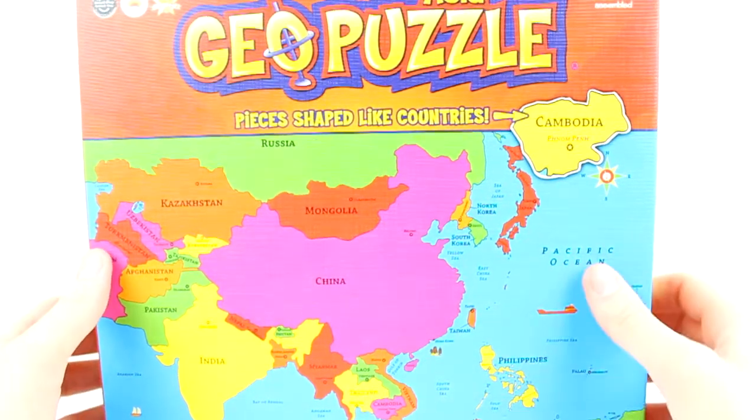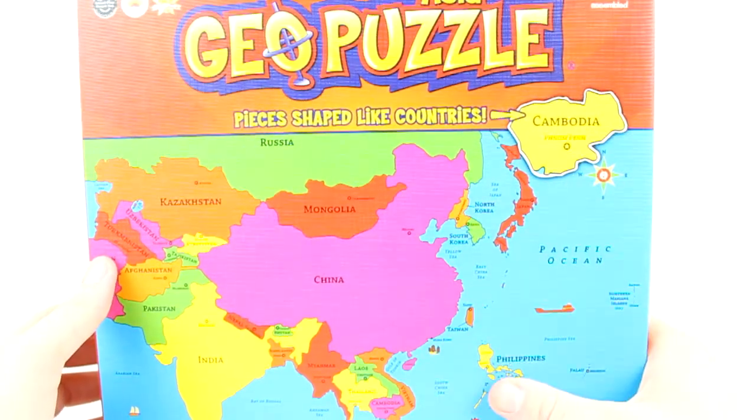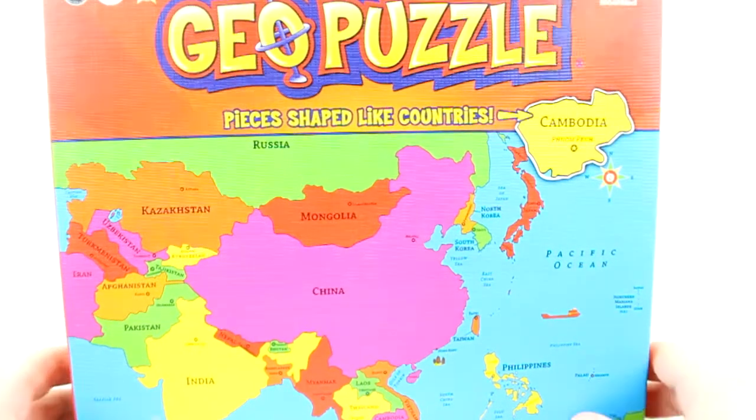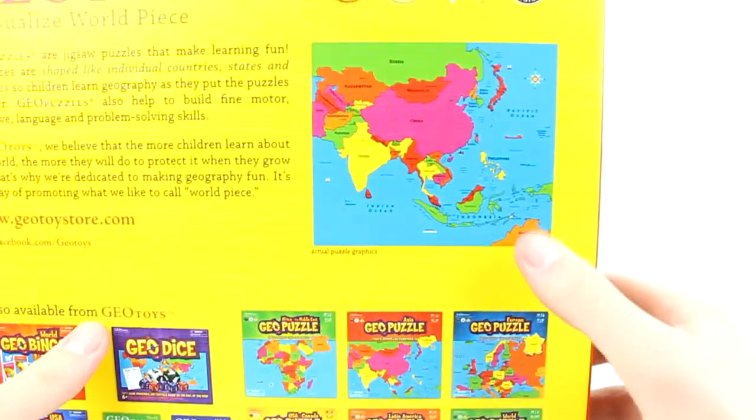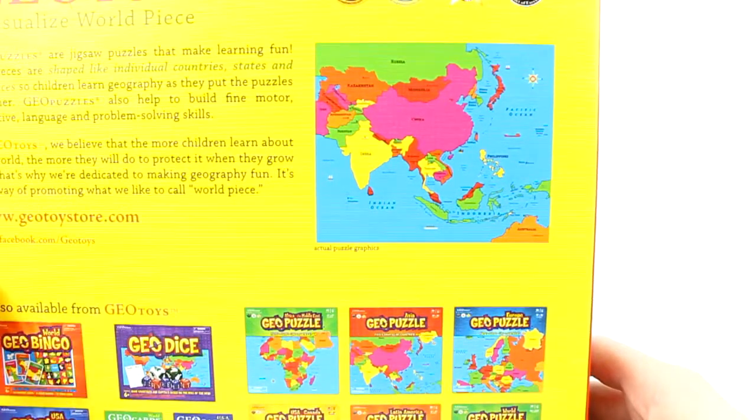Today we're going to take a look at the Asia Puzzle. These are an example of the shape of Cambodia — it gives you the capital. Look on the back here and it has a map and boundaries of the countries and everything.